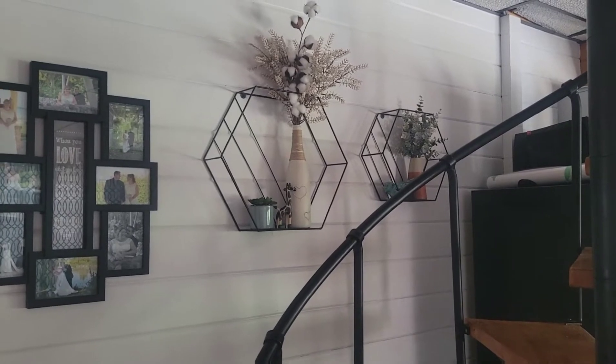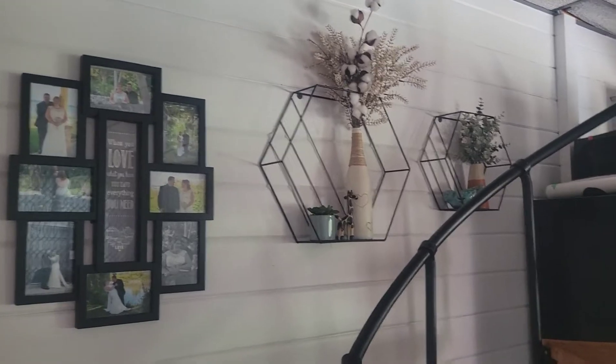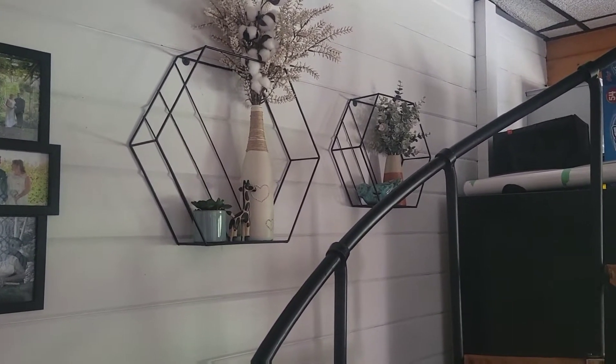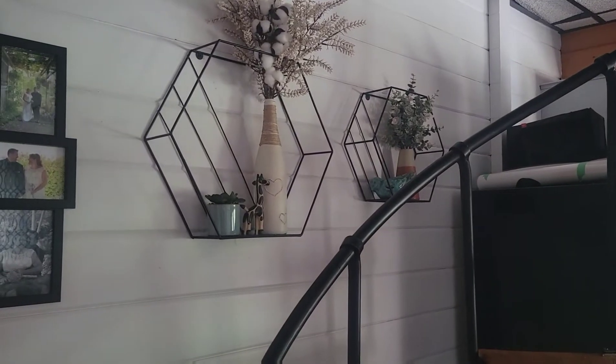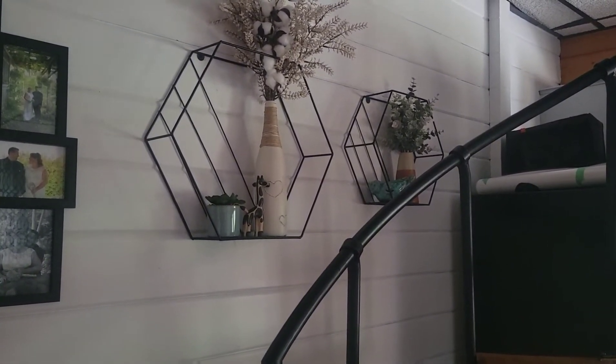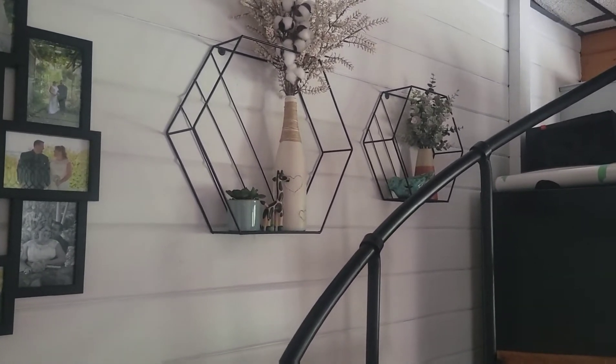These will be the kind of videos that I'm going to be doing. I bought both of these shelves at HomeSense and I got the flowers from Michaels. The vases, believe it or not, are from Value Village, and that little draft there is from our honeymoon in Cuba.